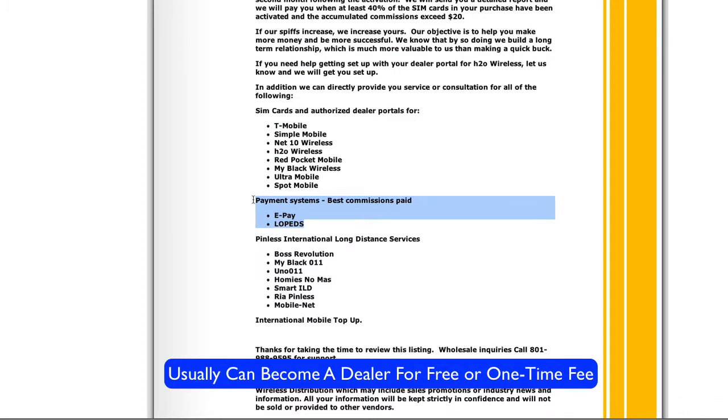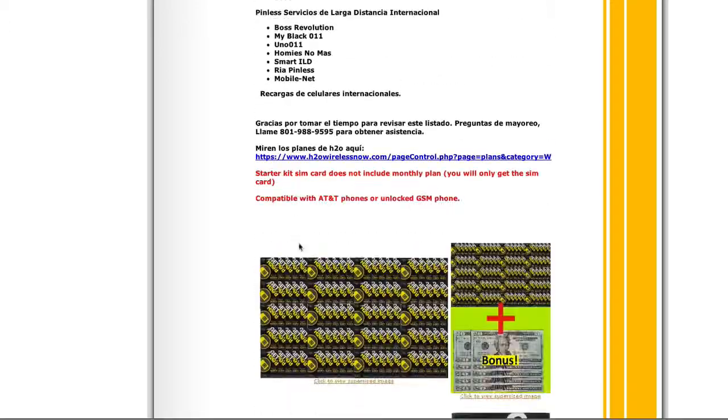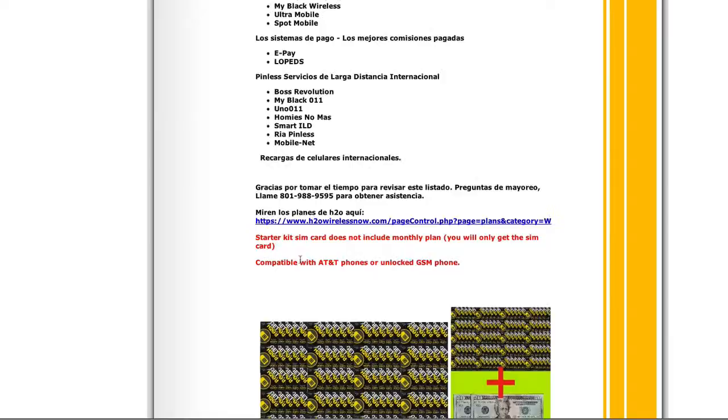So this is where you get the airtime for the phone. There's international long distance business as well. There are other places you can go to be a dealer, but I just happened to see this so I wanted to talk about it.